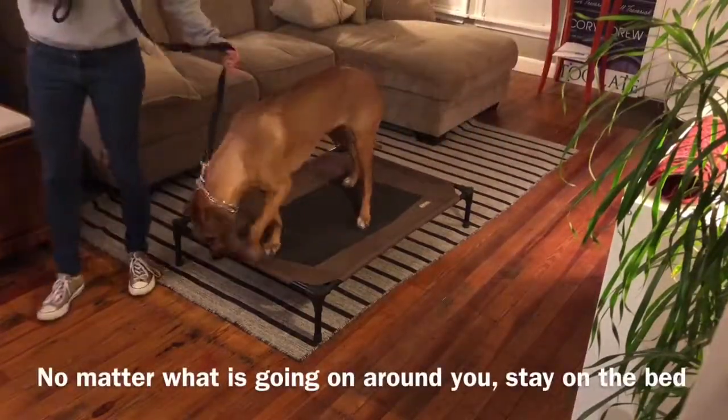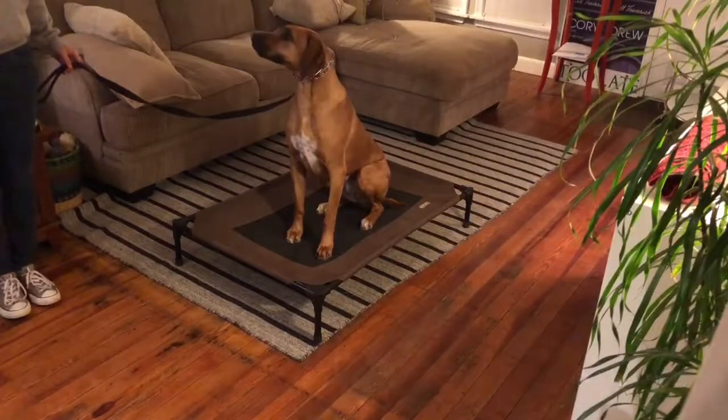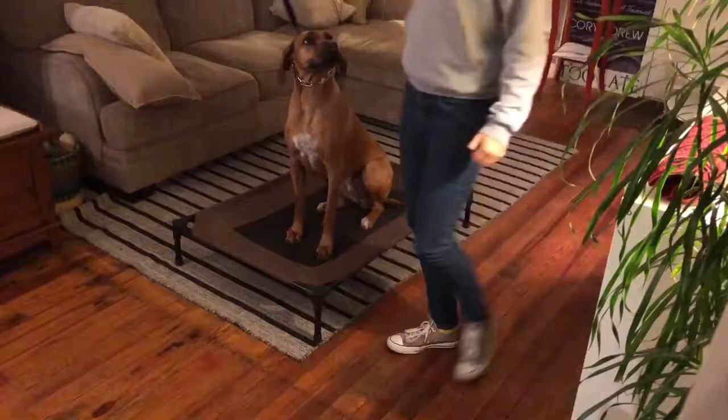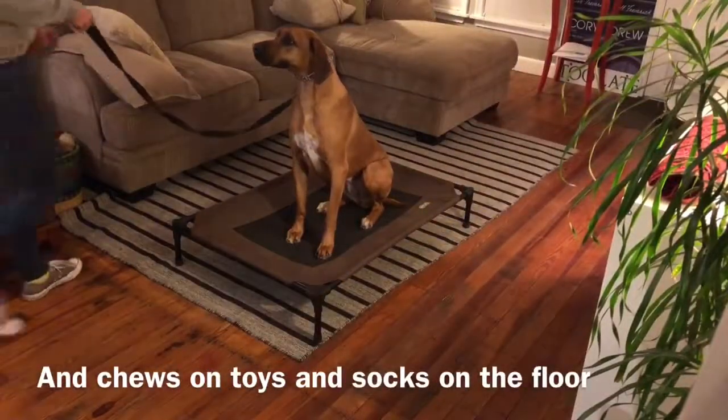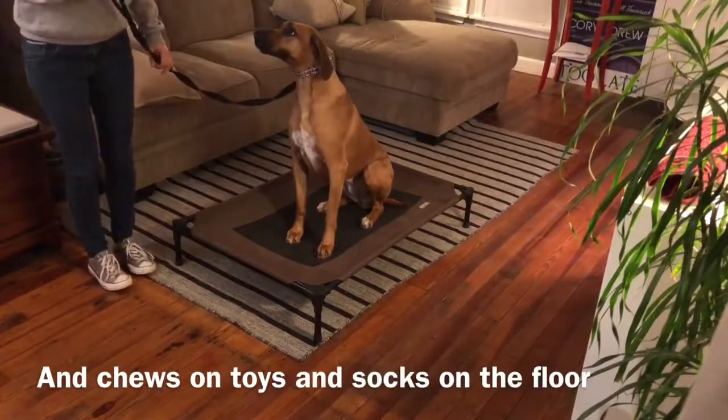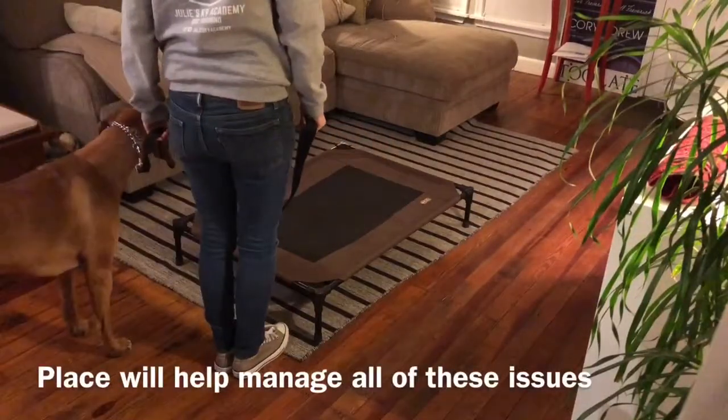I have to be consistent in my rules with her. So just as much as I'm giving her praise, I'm also telling her 'no' when she can't step off the bed. If you have a dog who constantly breaks place, they're probably not clear on the rules, or you haven't been consistent with them.